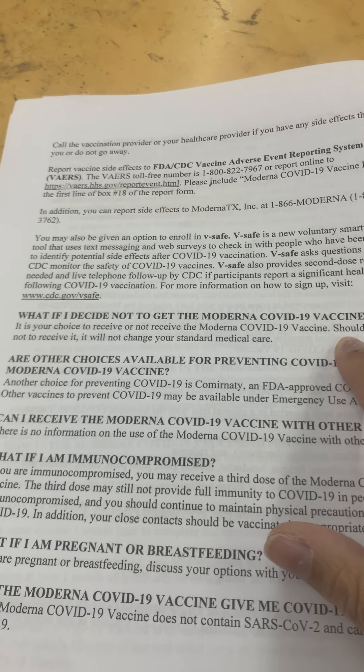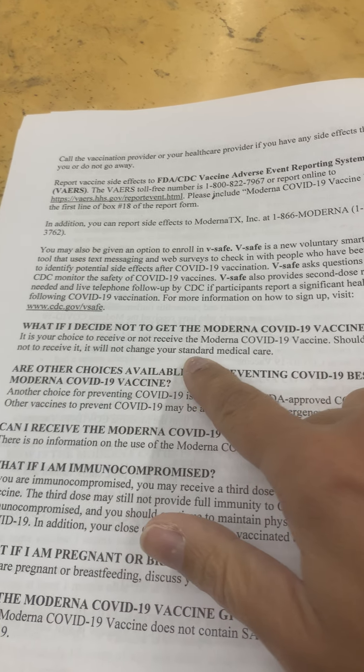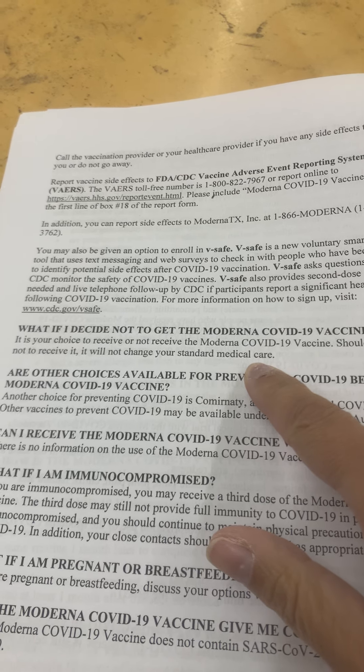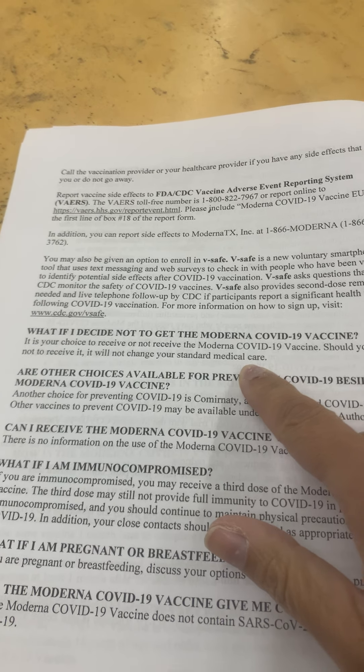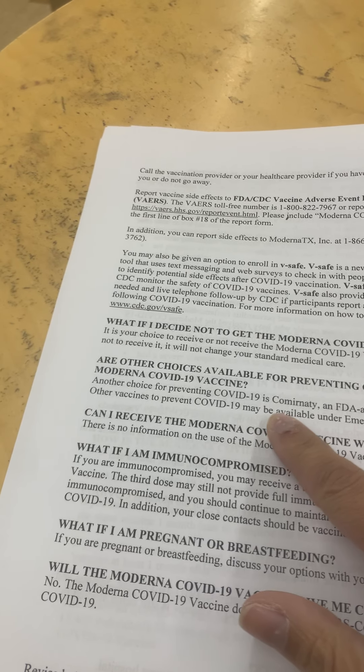It's your choice to receive or not receive the Moderna COVID-19 vaccine. Should you decide not to receive it, it will not change your standard medical care — isn't that interesting. Other vaccine choices are listed as well.